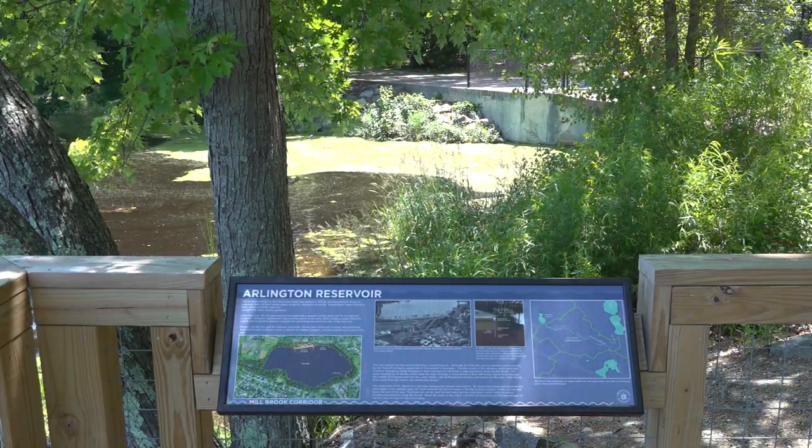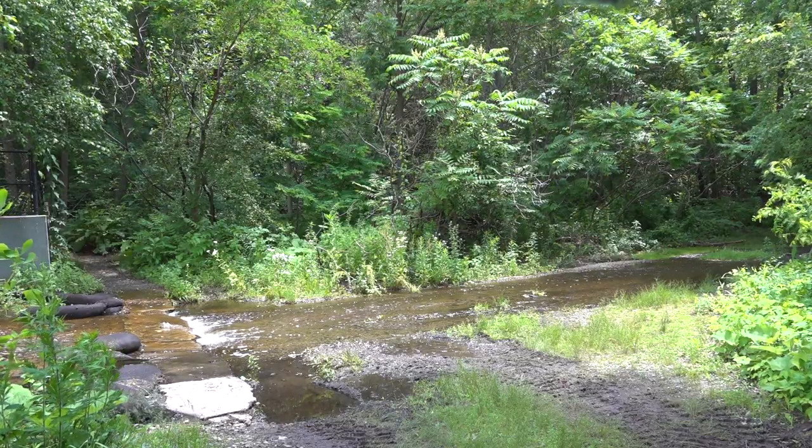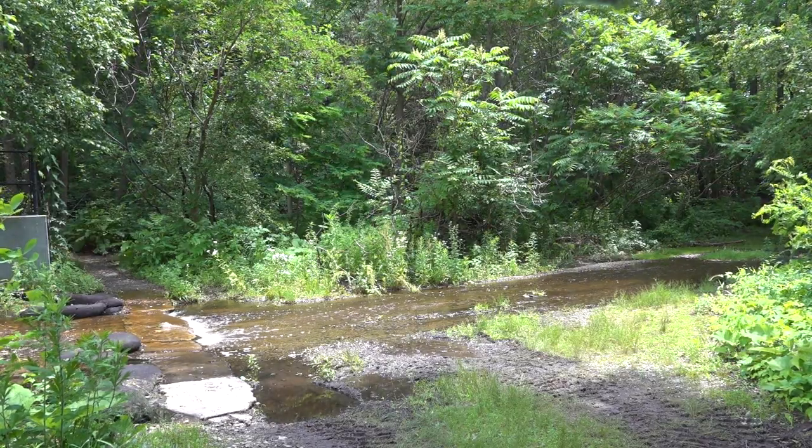The Reservoir recently underwent a multi-stage renovation project in 2022, which included improvements to the beach area, playground, and picnic pavilion.